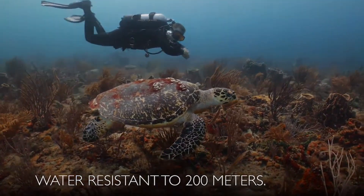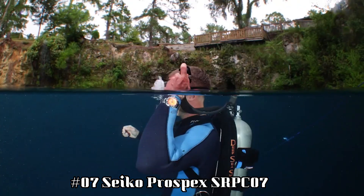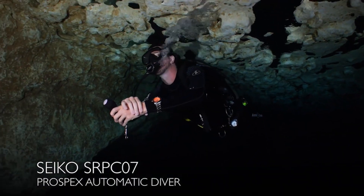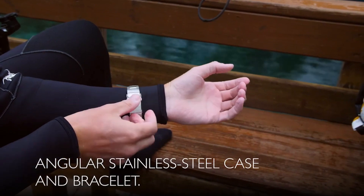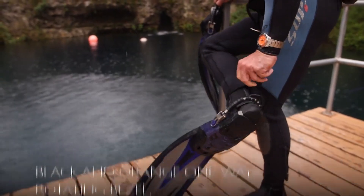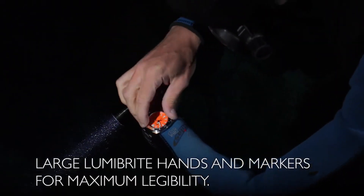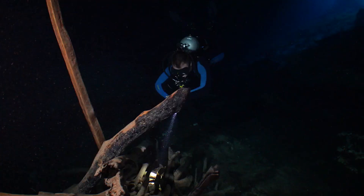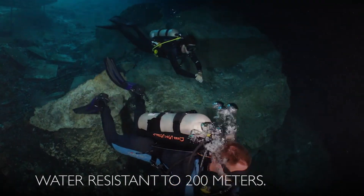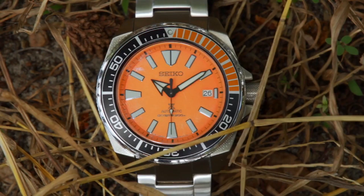Number 7: Seiko Prospex SRPC07. One-way rotating elapsed timing bezel. Automatic self-wind movement. Case diameter: 44 millimeters. Water resistant to 200 meters (660 feet), suitable for high-impact water sports and scuba diving at depths not requiring mixed gas. Dial window material type: Hard-Lex. Display type: analog. Clasp: push button fold-over clasp with safety. Case material: stainless steel. Case thickness: 12.8 millimeters. Band material: stainless steel.